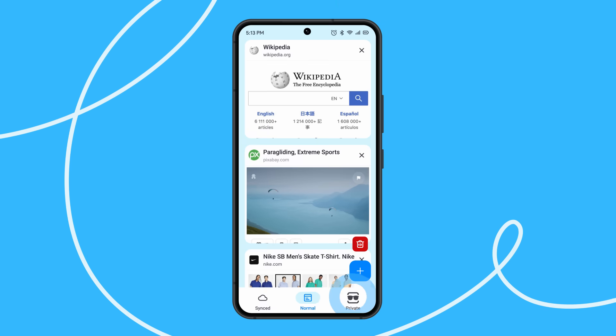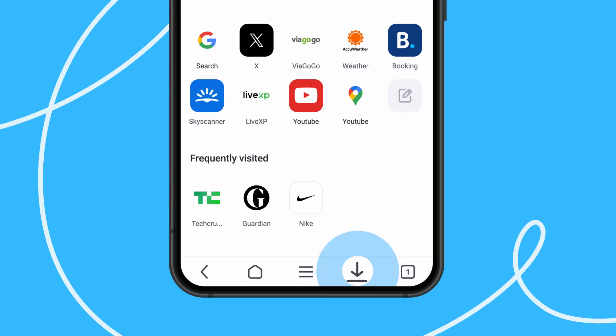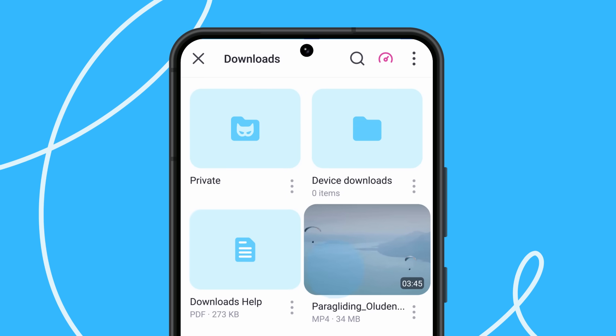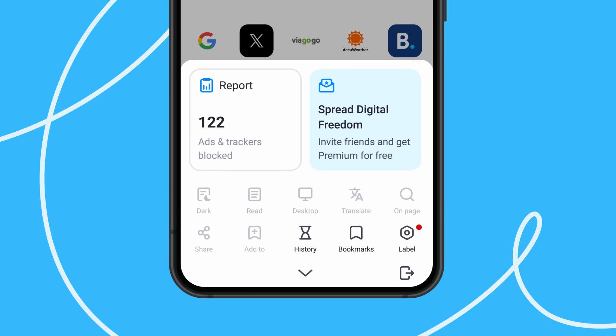Navigate through pages in either regular or private mode. Manage downloaded files on your device with no effort. Enhance and control your browsing experience in a sandwich menu.